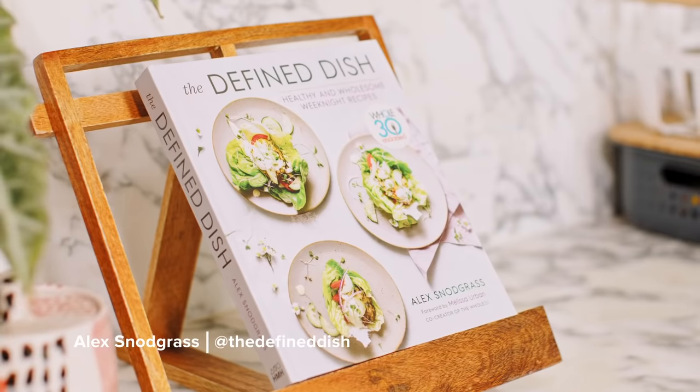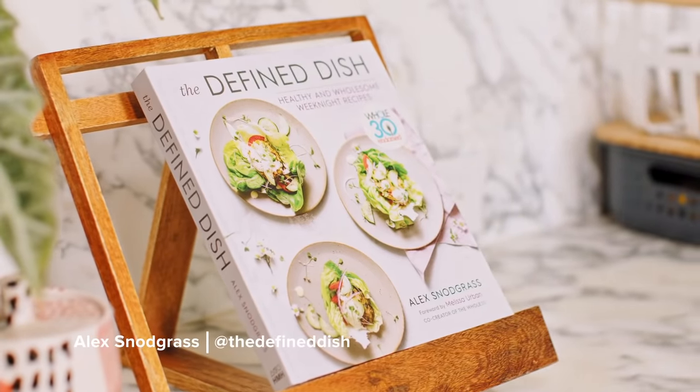Hi, I am Alex Sawgrass, cookbook author of The Defined Dish and The Comfortable Kitchen, and today I'm going to take you on a tour of how I organize my kitchen with some of my favorite products from The Container Store.